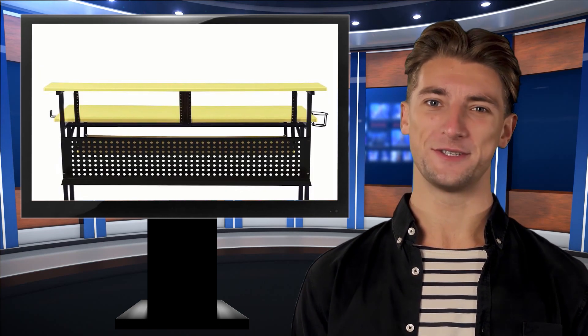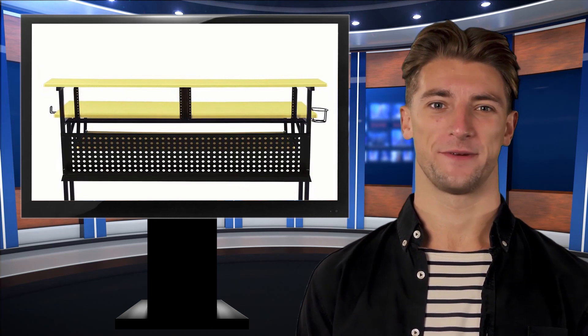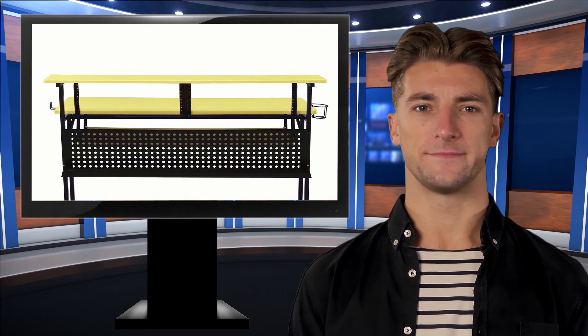Color: yellow and black. Materials: metal tube, steel, veneer, PVC, MDF. Storage: open compartment, shelf, and keyboard tray.